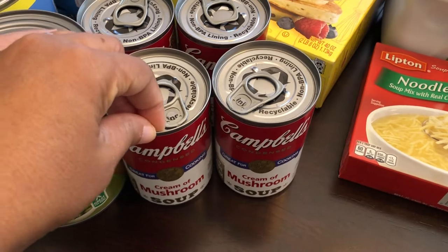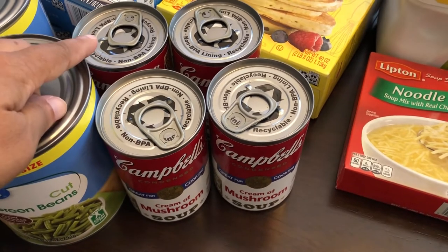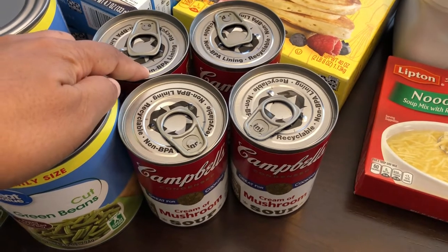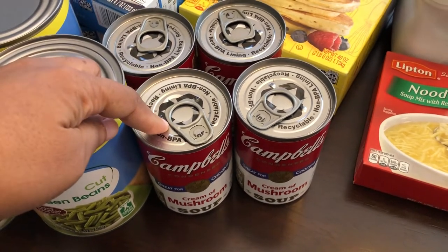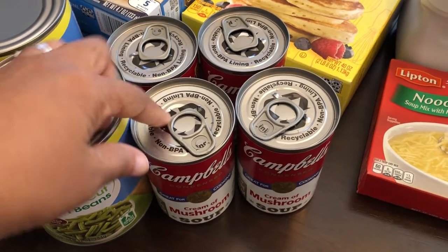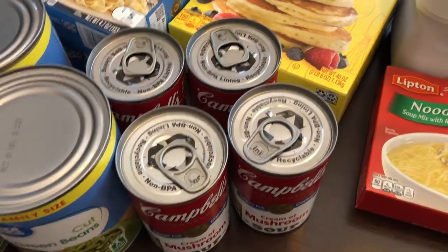I was almost completely out of cream of mushroom soup, so I grabbed four cans. It was actually cheaper to get the individual cans because they did have a four-pack, but it was more expensive than buying them individually.